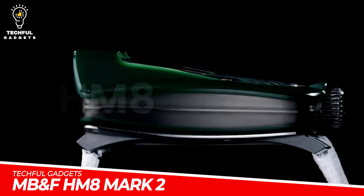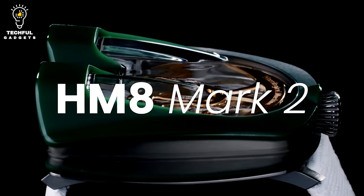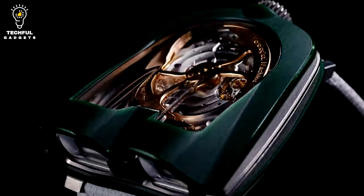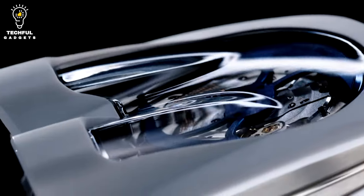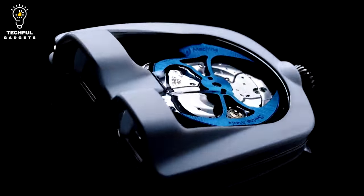MB & FHM 8 Mark II. Display your love for racing with the MB & FHM 8 Mark II driver's watch. This timepiece combines automotive inspiration with cutting-edge horological engineering to create a truly remarkable watch.